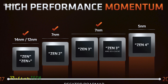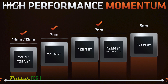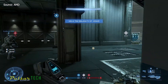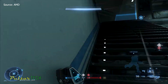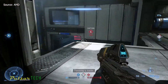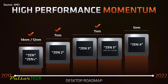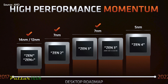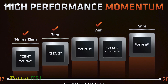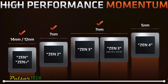AMD also has 5nm Zen 4 designs destined for data centers, planning to use an HPC variant of N5 with twice the density and performance of the standard N7, along with 1.25x the performance. During the keynote, AMD demoed a Zen 4 processor running Halo Infinite in real time with all cores boosting beyond 5GHz, showing the N5 process has room for higher clocks. AMD is jumping from Zen 3 Ryzen 5000 desktop chips directly to Zen 4 Ryzen 7000, with no apparent 6000 series for the desktop — the Ryzen 6000 processors announced at the show are mobile chips featuring Zen 3 Plus architecture on a 6nm process.